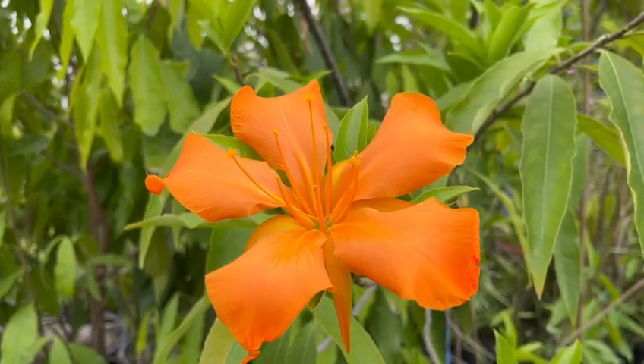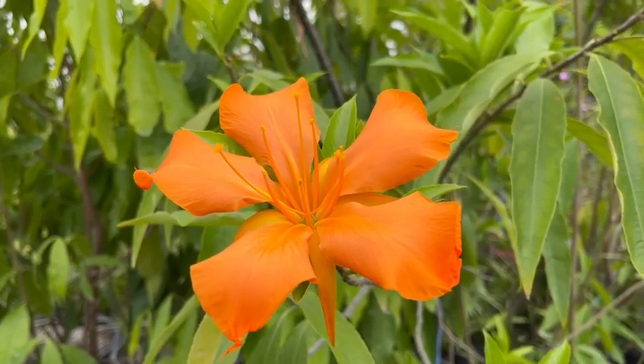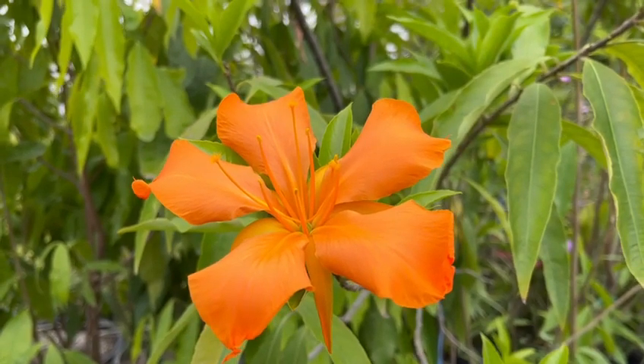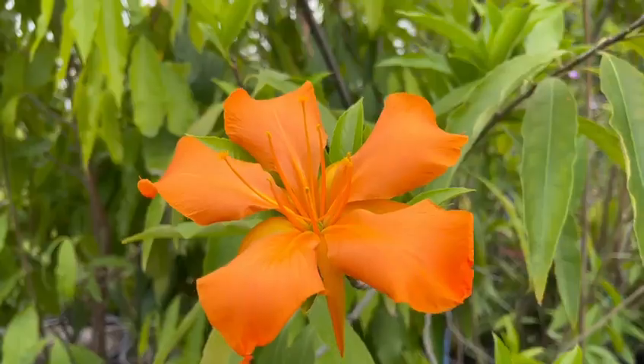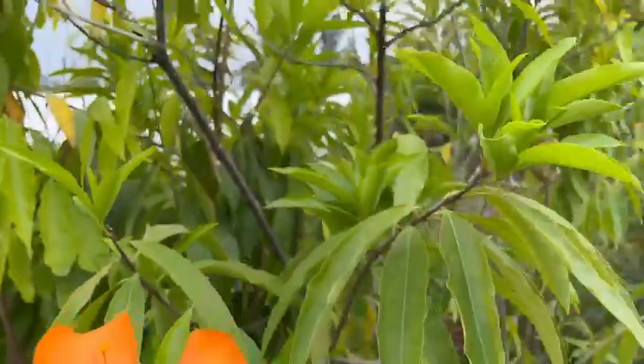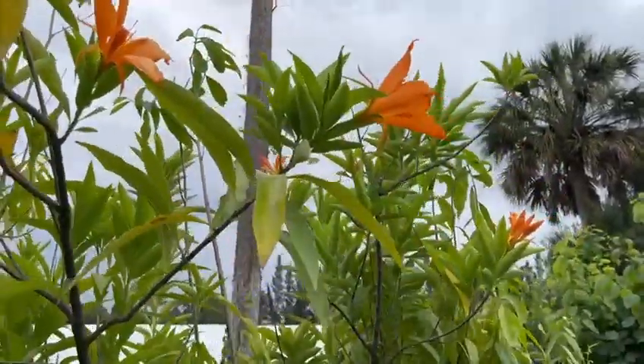It's a tree from Central America, and at this time of the year — we are like almost mid-April — they start producing this beautiful kind of orange salmon flowers. As you can see here, there's more up there, and more flowers in here.